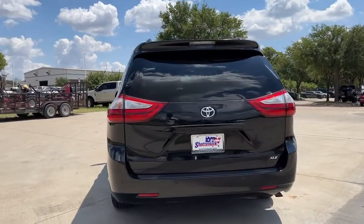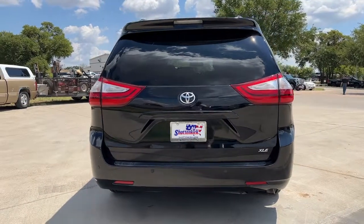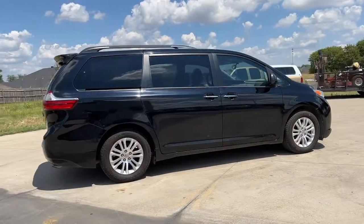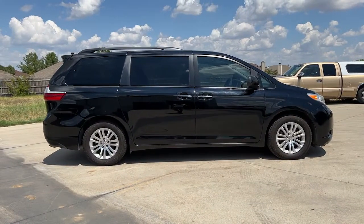Take peace of mind along on every family drive when you're in this stylish Sienna. Its cutting-edge technology keeps your passengers safe, connected, and entertained, while its spacious, luxurious cabin creates a relaxing environment for all. These are just some of the great options this vehicle comes with.